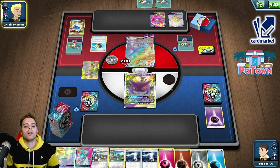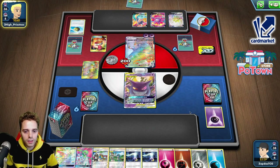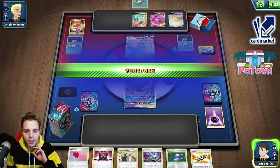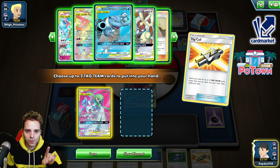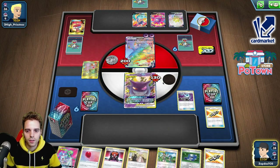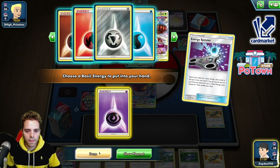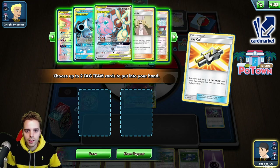Unless he goes for Mallow-Lana the following turn — which could technically happen. I think we will go for Mallow-Lana in this situation — Mallow-Lana first and then attacking with Guardian. Reset Stamp! Early on Reset Stamp — who does that? It's not a big issue — Max Phantom. We still have Tag Call so we can do our exact same strategy. Let's go for Tag Call. Guardian — this guy is super powerful. Getting the Mallow-Lana is also not a bad idea. Let's go for the Energy Spinner, getting ourselves a Psychic type energy. Tag Call — getting ourselves an attacker.